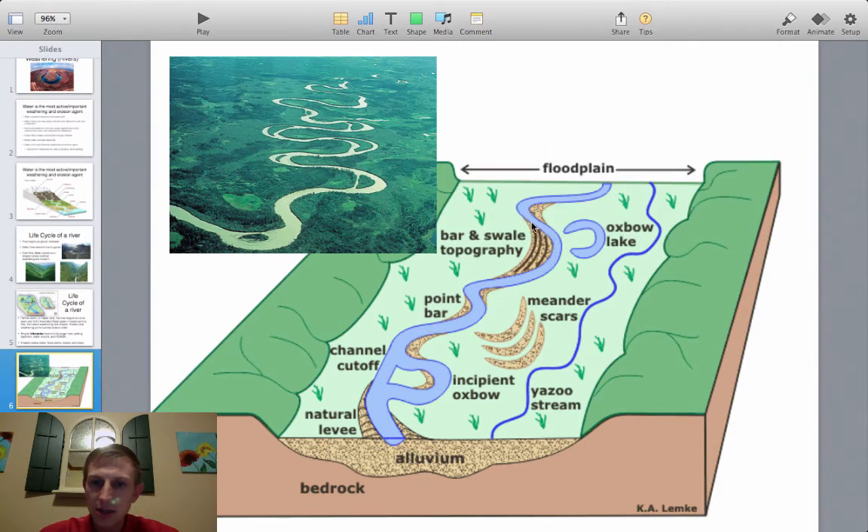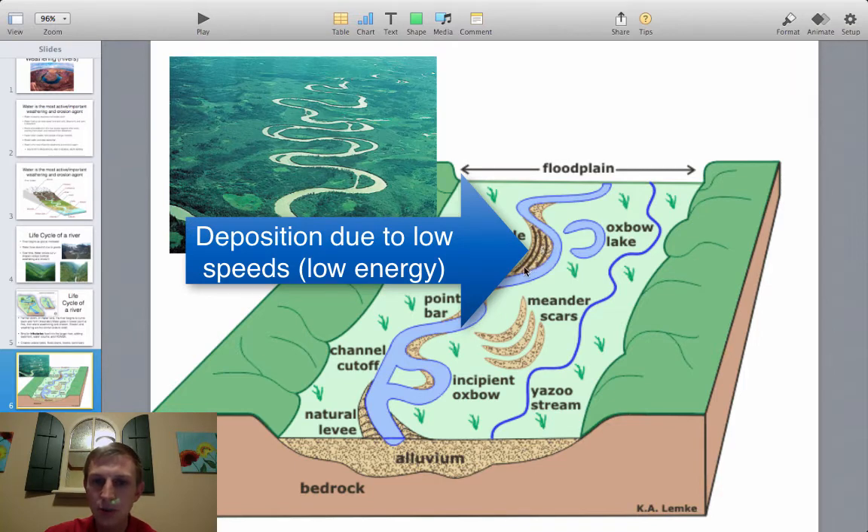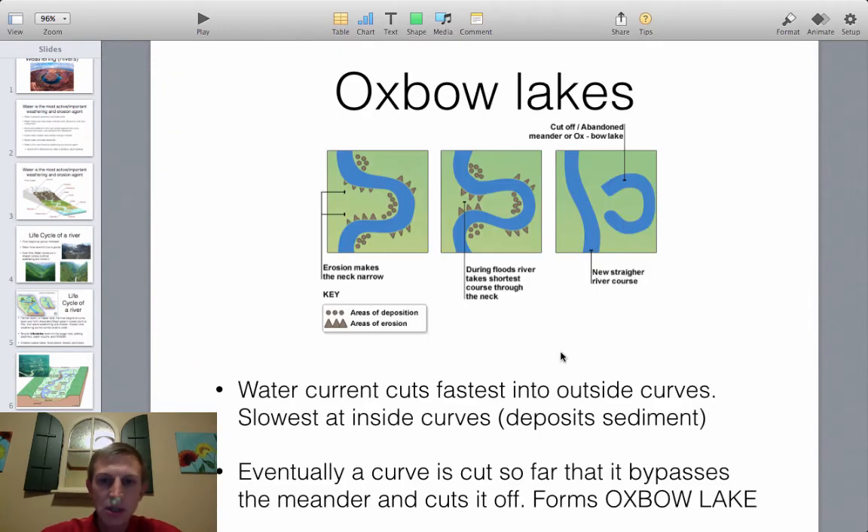On the outside of curves the river cuts; on the inside, where water moves slightly slower, it deposits — forming point bars and sandbars. An oxbow lake forms when cutting on both sides of a meander deepens until the river cuts straight across, abandoning the curved section, which becomes a standalone lake. Faster water causes weathering and erosion; slower water causes deposition.